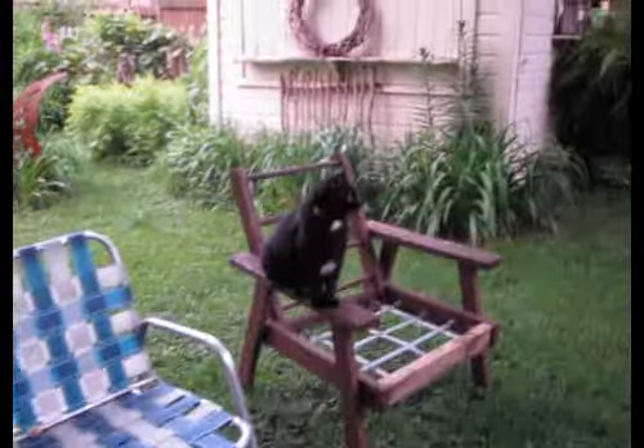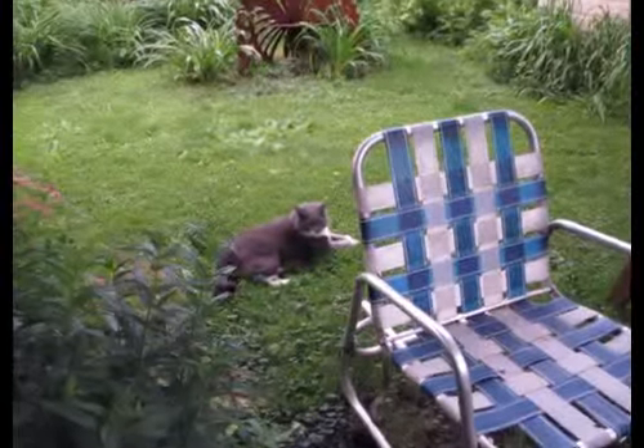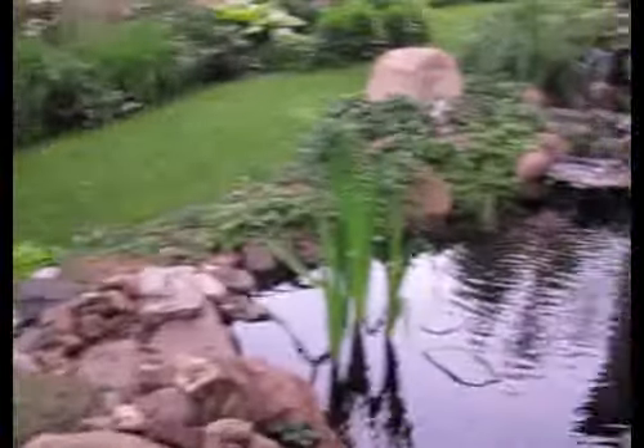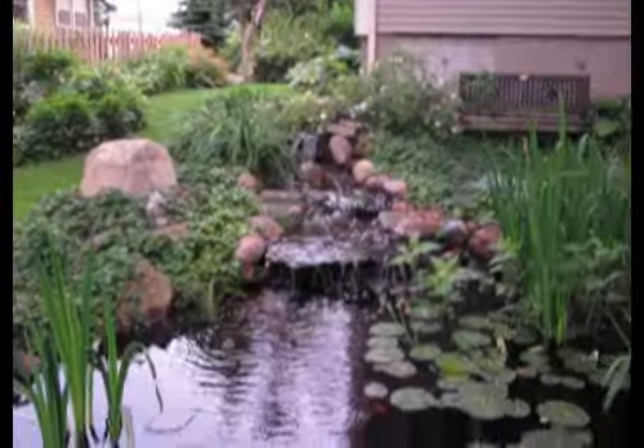There's Piercy on the chair. The kitties like to be outside with me. There's Skidder behind the chair. It's a really pretty night out. The light is really nice.